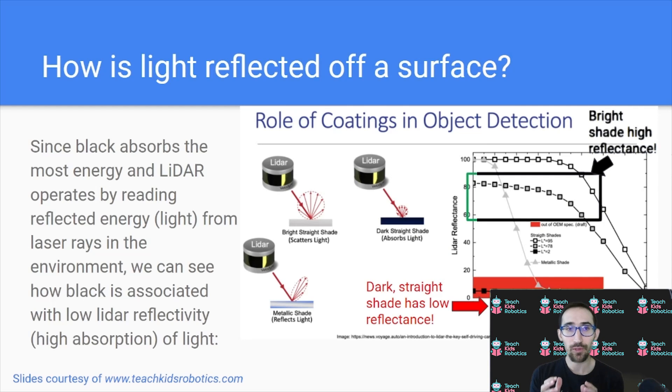Since we know that black absorbs the most energy of any other color, and LiDAR operates by reading reflected energy or light from laser rays in the environment, we can see how black is associated with low LiDAR reflectivity, or high absorption of light. Research has been done on the role of coatings in object detection — how different colors impact the ability for the LiDAR's light ray to hit the surface and return successfully. This graph shows that LiDAR reflectance was very high for bright shades such as white, but very low for the dark black shade, because it has low reflectance as a result of its energy-absorbing properties. From the perspective of a LiDAR, this is a problem.